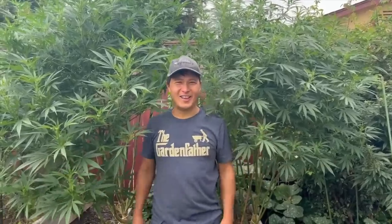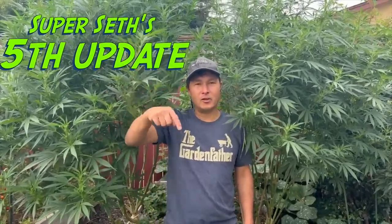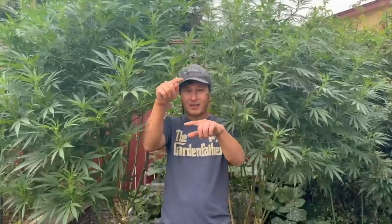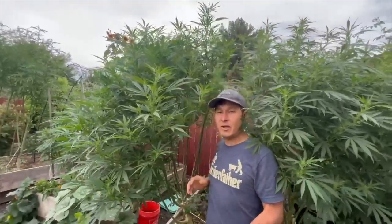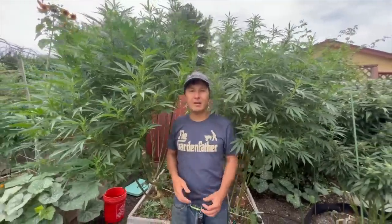Alright, this is John Kohler with growingyourgreens.com. Today we have another exciting episode — we're here in Super Seth's backyard cannabis and vegetable grow, primarily in his raised beds. This is the fifth update; links down below to all the previous episodes. I was here literally in May when he planted these two girls, the Full Gas and the Purple Ghost Candy. They were like this big, and just three and a half months later, these girls are amazing. It's currently about the middle of August, although this video will air later.